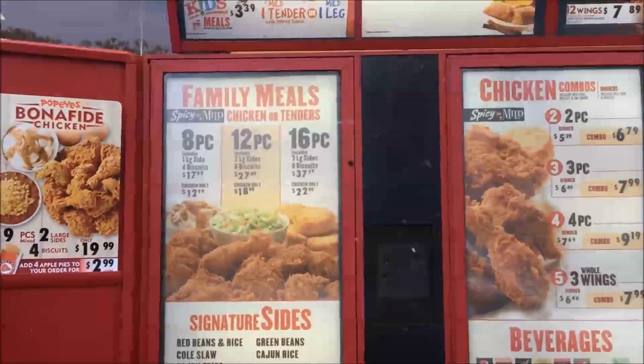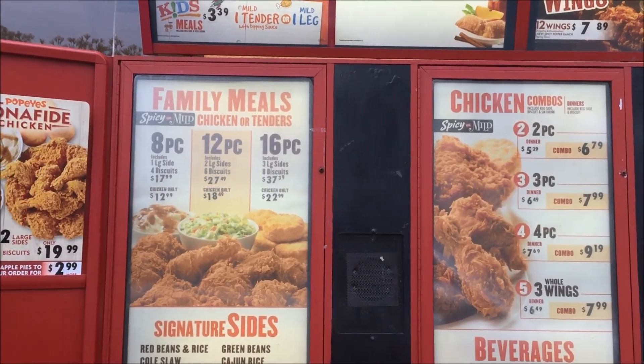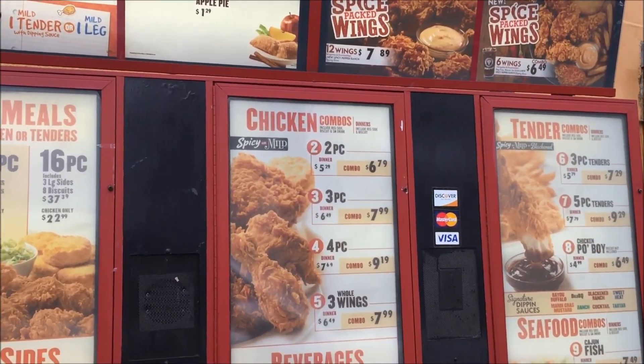Hi, how are you doing? Alright. Let me try that spice packed wings. Is that $3.99? You want to add fries with it for a dollar more?